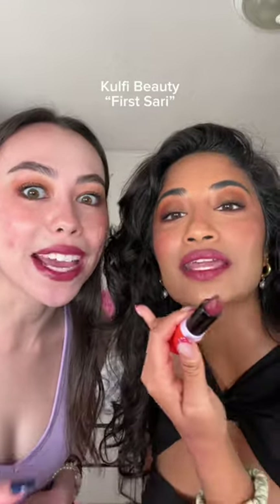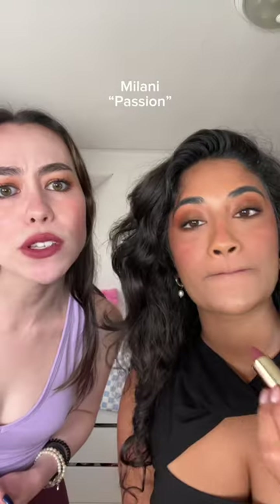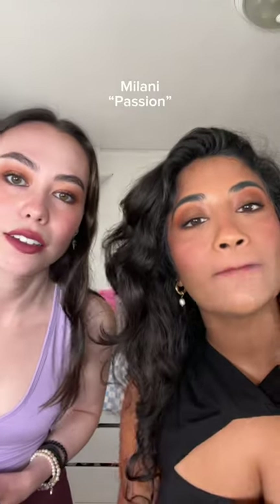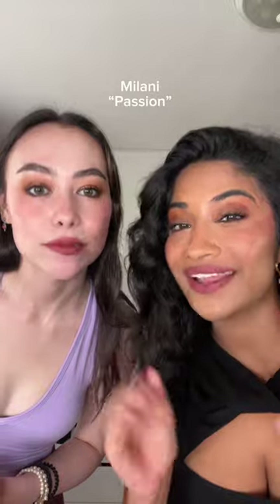It's like pink on me and like, it's like redder on her. This is Passion from Milani. Wait, I love this one. It almost looks like a terracotta on you. I feel like it's more like pink. Yeah, it's like pinky. I like this one, but it's more like everyday for me, not fall, right? It looks really pretty on you though. It's fall vibes for me. Thank you.